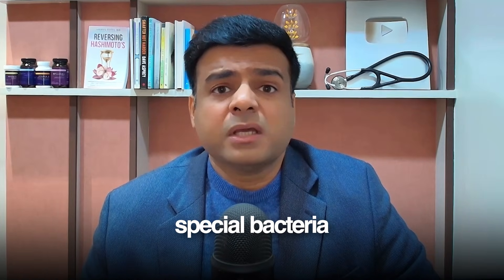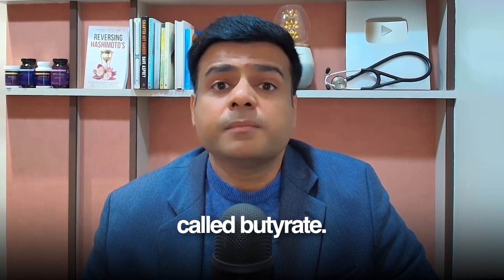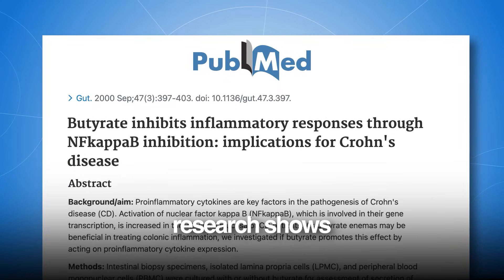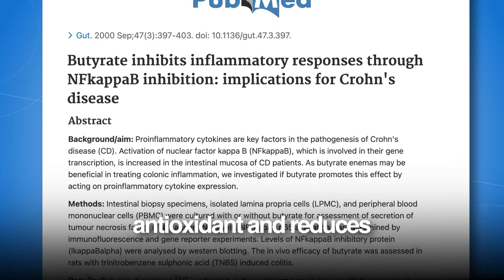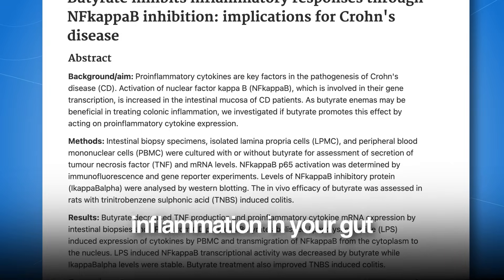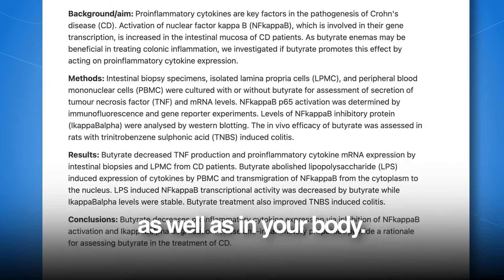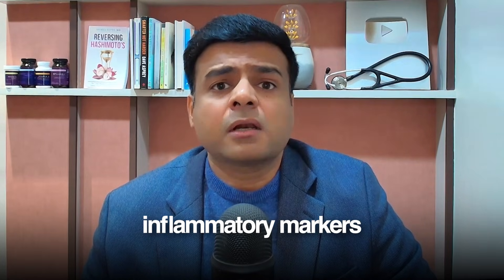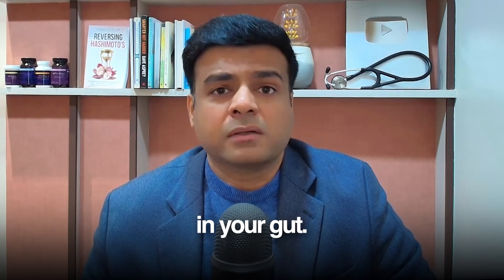F-pro is a special bacteria which is responsible for producing another chemical in your body called butyrate. This butyrate is actually the fuel for your gut lining. Research also shows butyrate is a powerful antioxidant and reduces inflammation in your gut as well as in your body. Plus, research shows that this F-pro bacteria also reduces an inflammatory marker called TNF-alpha in your gut.